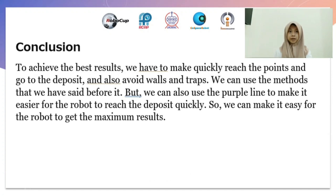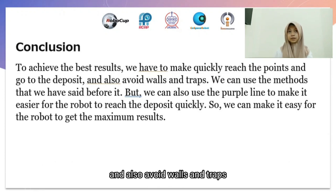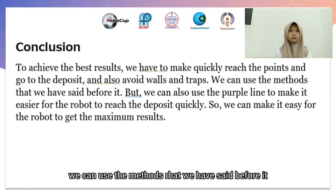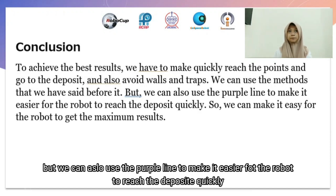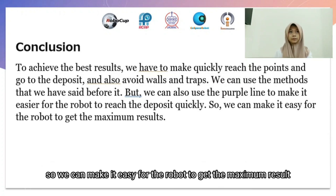Conclusion: to achieve the best results, we have to collect points clearly and go to the deposit, and also avoid walls and traps. We can use the methods we have set before. We can also use the purple line to make it easier for the robot to reach the deposit quickly.